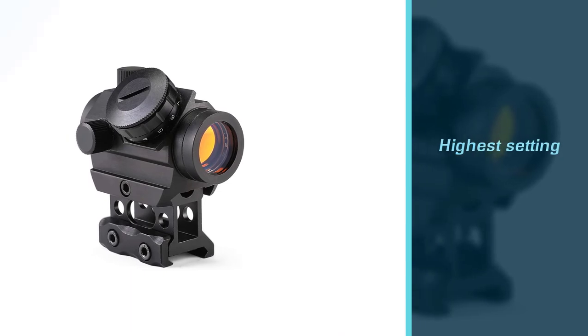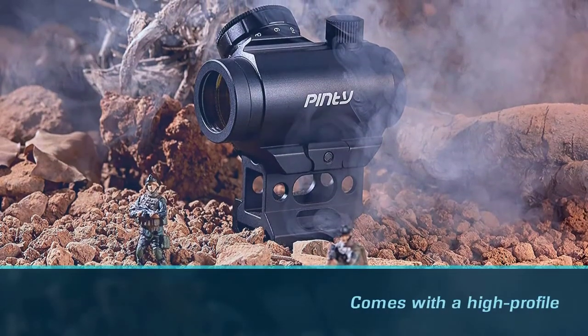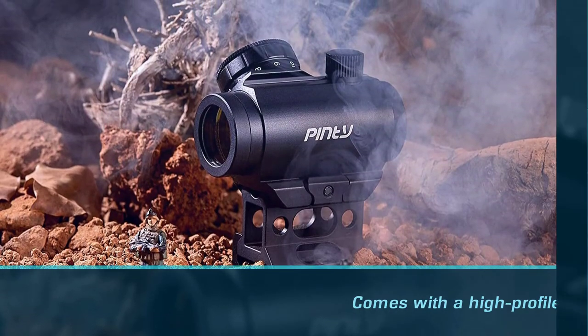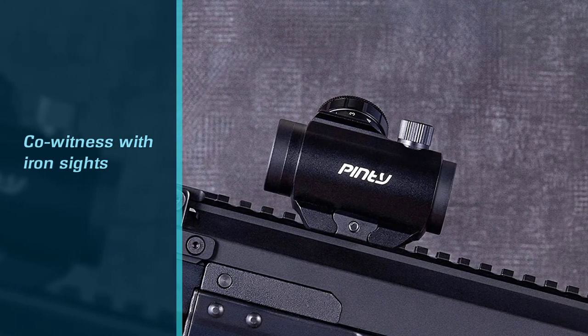The illumination isn't bright enough — even on the highest setting you can't see the dot clearly in full sunlight. This scope comes with a high-profile one-inch riser mount that's supposed to allow for co-witness with iron sights. Unfortunately, it doesn't work with all iron sights, as we found out during testing.